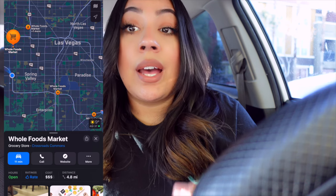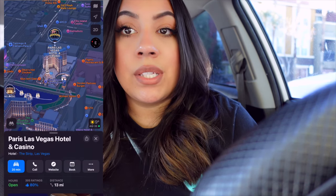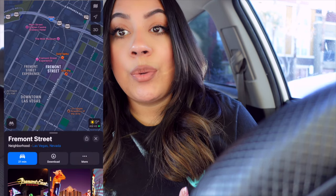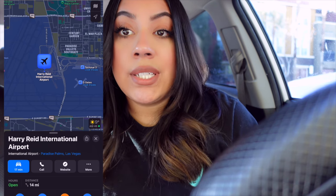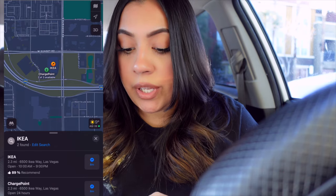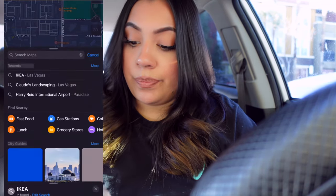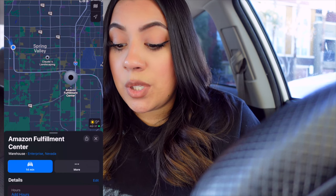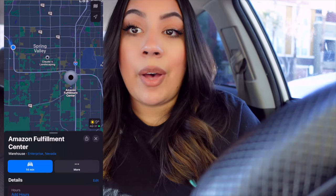Whole Foods is 11 minutes away. The Strip is 20 minutes from these apartments, Fremont is 21 minutes, and the airport is 17 minutes away. Ikea is 8 minutes away and has a ChargePoint EV charging station as well. If you're thinking of working at an Amazon fulfillment center, the nearest one is 14 minutes from these apartments.